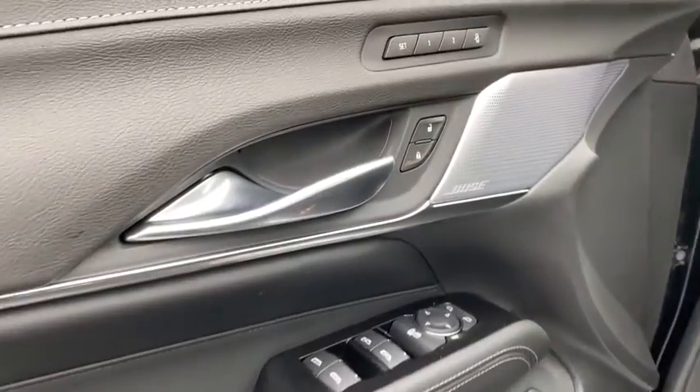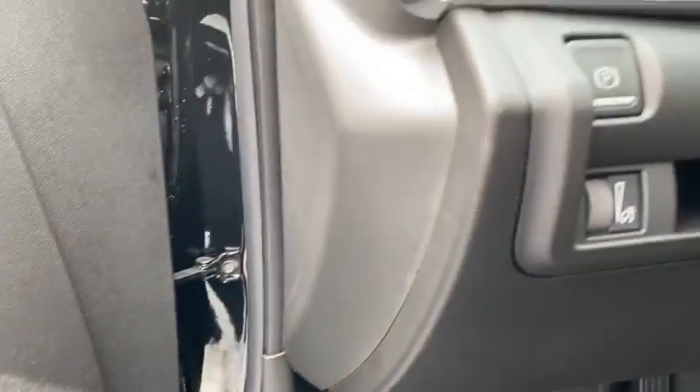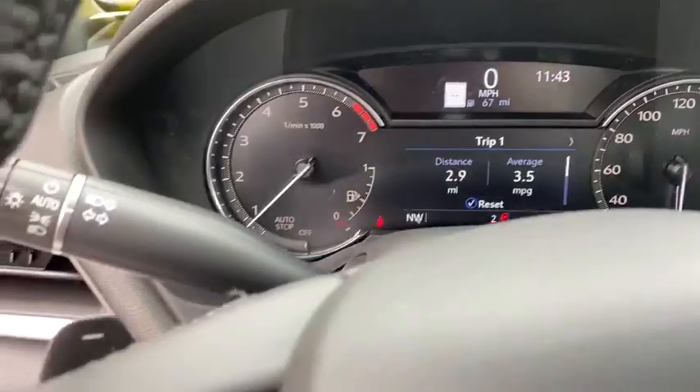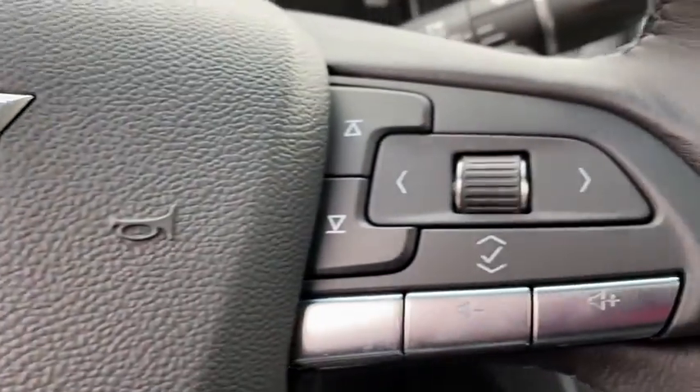Traction control, power passenger seat, dual airbags, leather-wrapped steering wheel, power steering, four-wheel disc brakes, center armrest, eight speakers, universal garage door opener, heated front driver and passenger seats, electronic stability control.